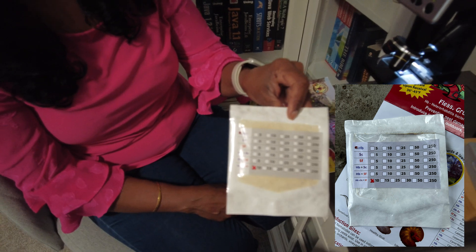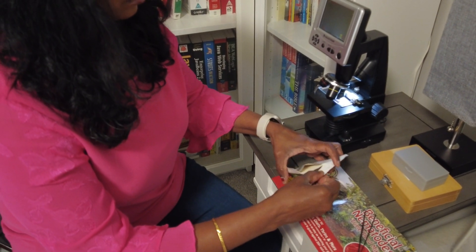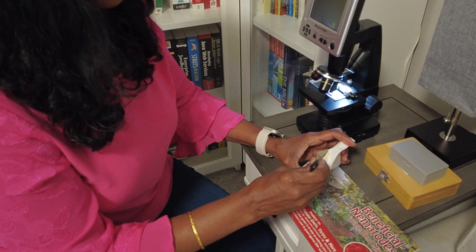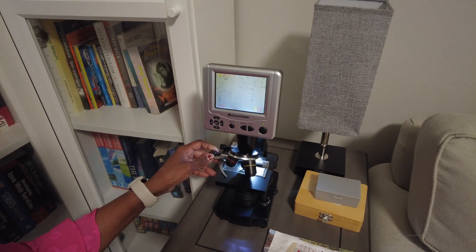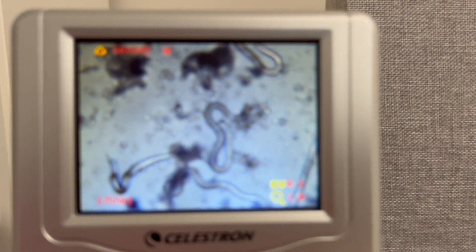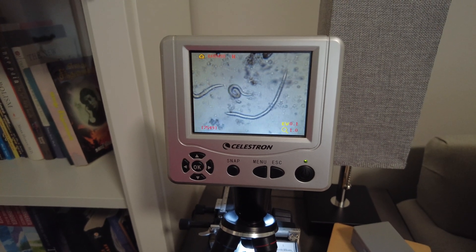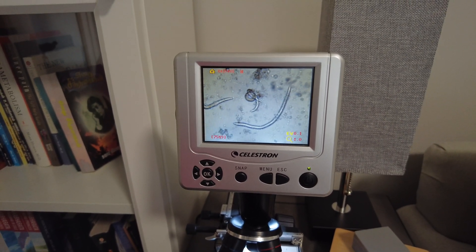The pack I bought contains 10 million live nematodes and it can cover 3,600 square feet of garden area. Taking a tiny amount of powder from the package and adding a drop of water will activate the nematodes. Look, some of the nematodes are moving. I hope the rest of the package also contains live nematodes. A few of them are not moving — perhaps it will take some more time to wake them up.